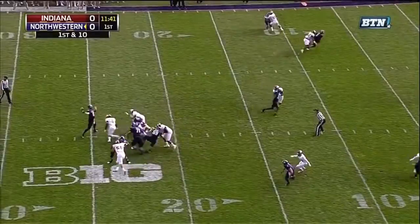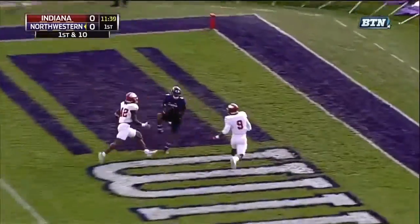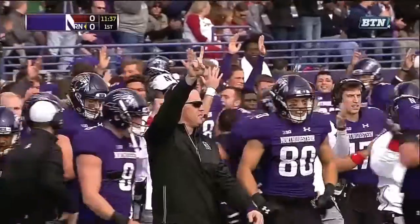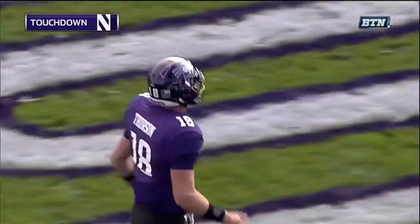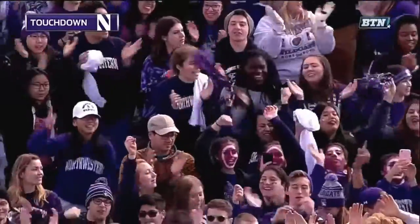Blitz coming again — this time they don't pick it up, but Thorson is there and he's got the touchdown! Sullivan balled up on top, from 17 yards away. They beat the blitz to the other side and Northwestern is on top quickly.